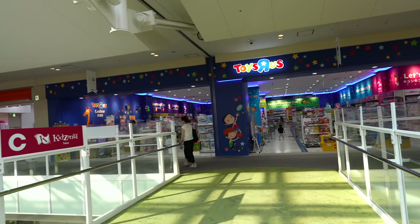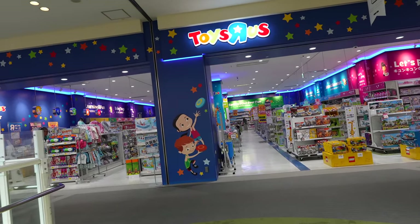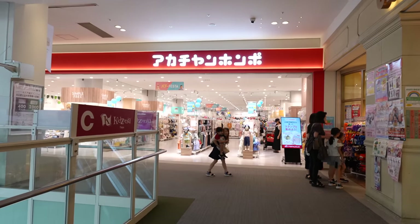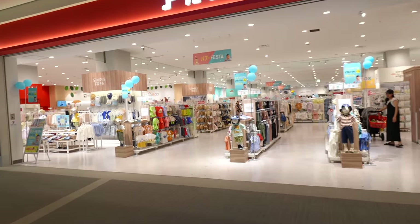There is also Toys R Us as well, though recently we haven't seen many Toys R Us in Japan — getting fewer I believe. And Akachan Honpo, which is a really popular store for babies.